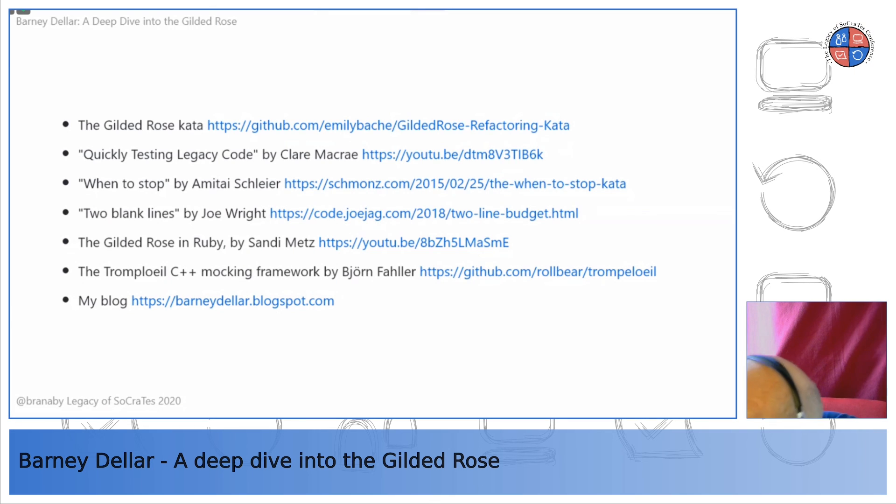Will you share the link to Sandy Metz's presentation? Yes, it's on the slides — the third one at the bottom. Those slides will be available afterwards. It's a different presentation on the same exercise by Sandy Metz, and her solution is very elegant — very object-oriented, written in Ruby.